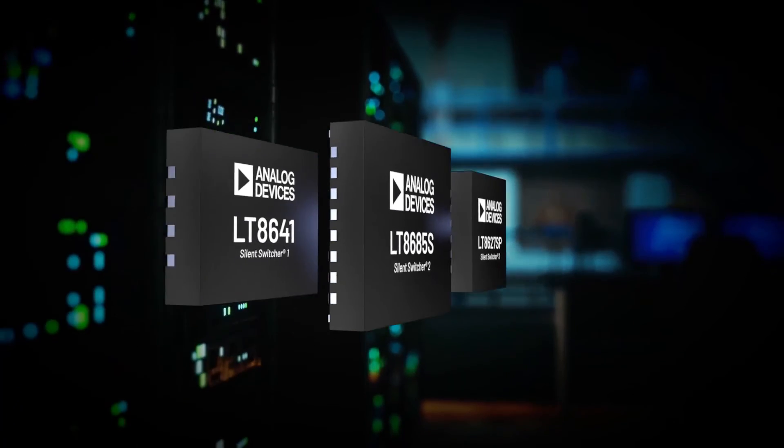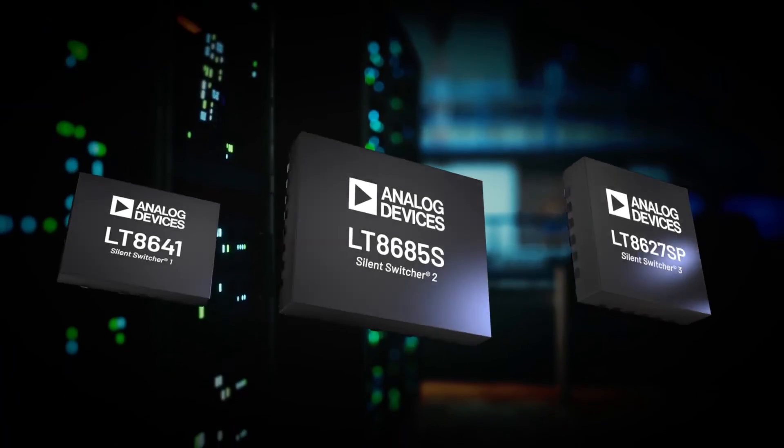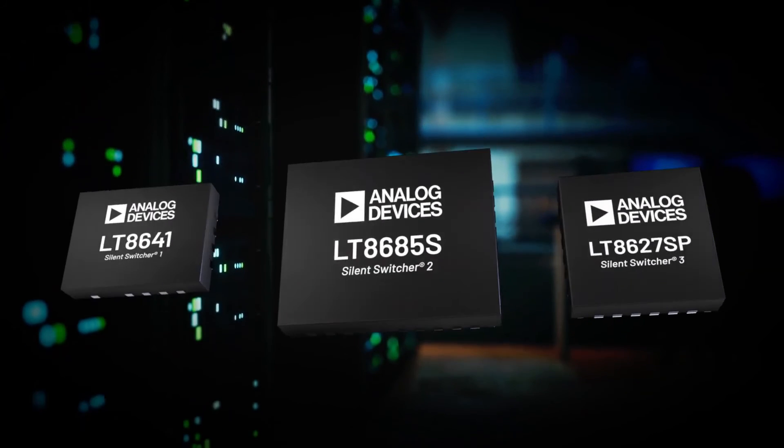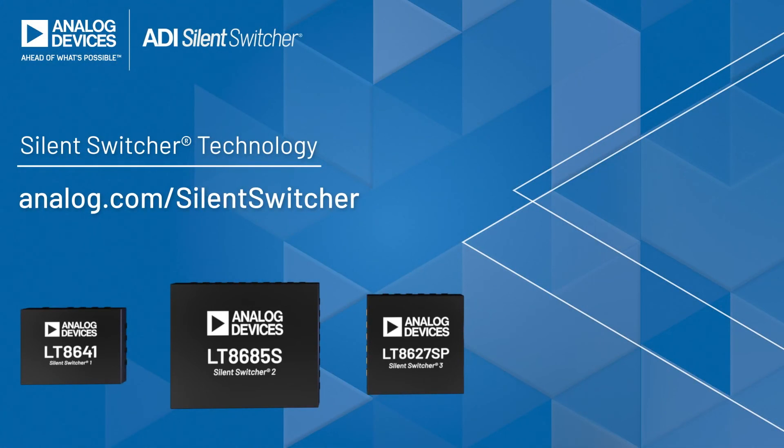Analog Devices Silent Switcher technology simplifies your switch mode power supply designs, allows you to quickly pass noise immunity standards and improves your entire system performance. Visit analog.com/SilentSwitcher to learn more. Silent Switcher technology — Power you can trust.